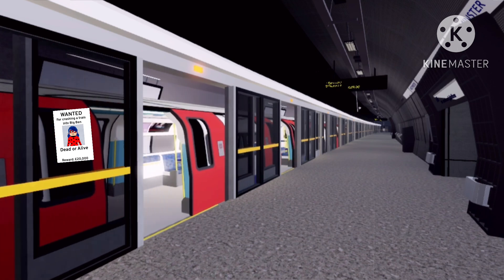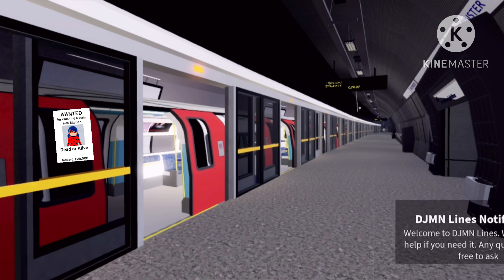This station is Westminster. Change here for other lines. Exit for Westminster Abbey and Houses of Parliament. This train terminates here.